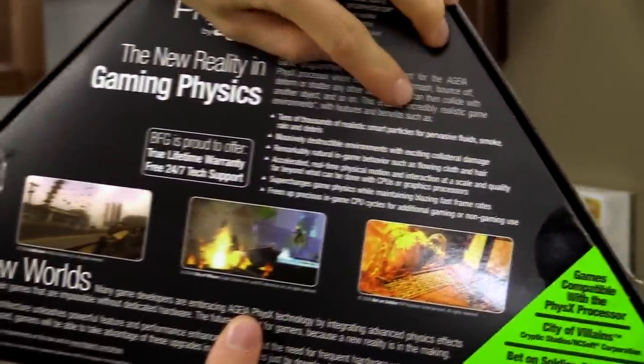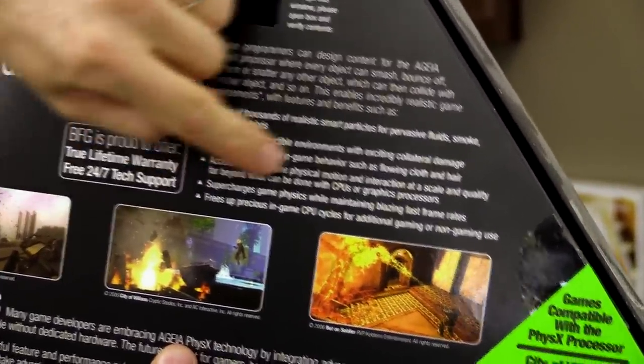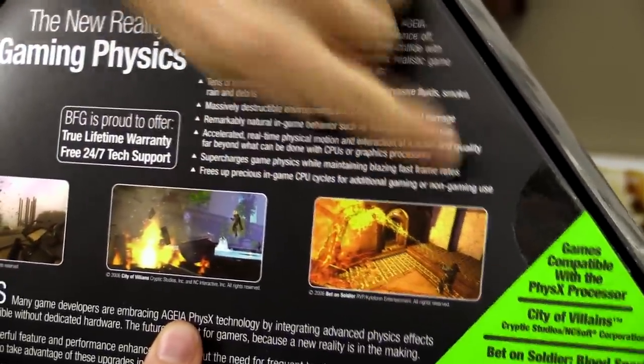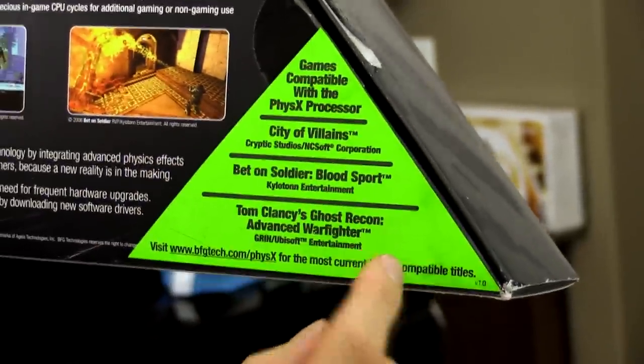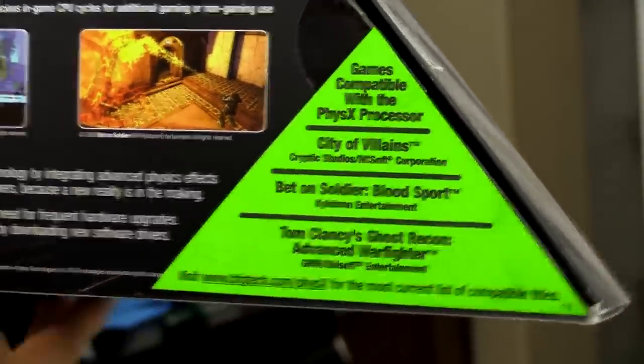This enables incredibly realistic game environments, tens of thousands of realistic smart particles, accelerated real-time physical motion, and frees up precious in-game CPU cycles for additional gaming or non-gaming use. They've got a list of games compatible — the problem is that this was probably pretty much the complete list of games compatible with PhysX at the time.